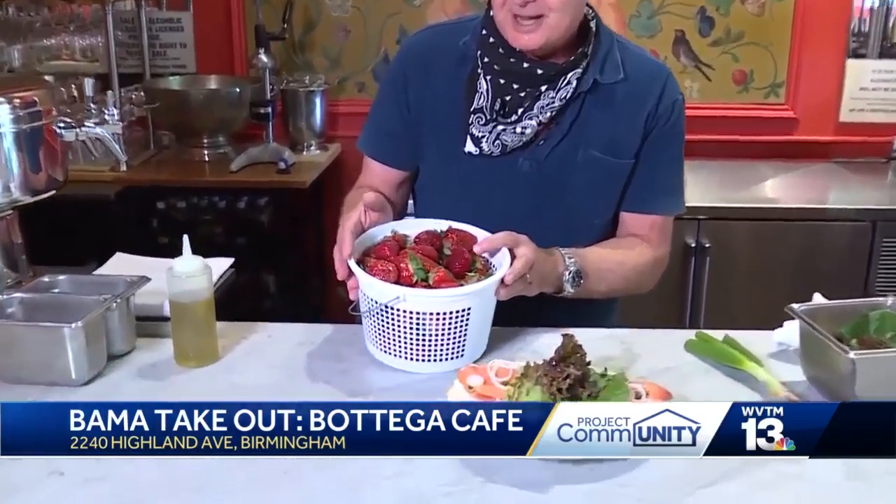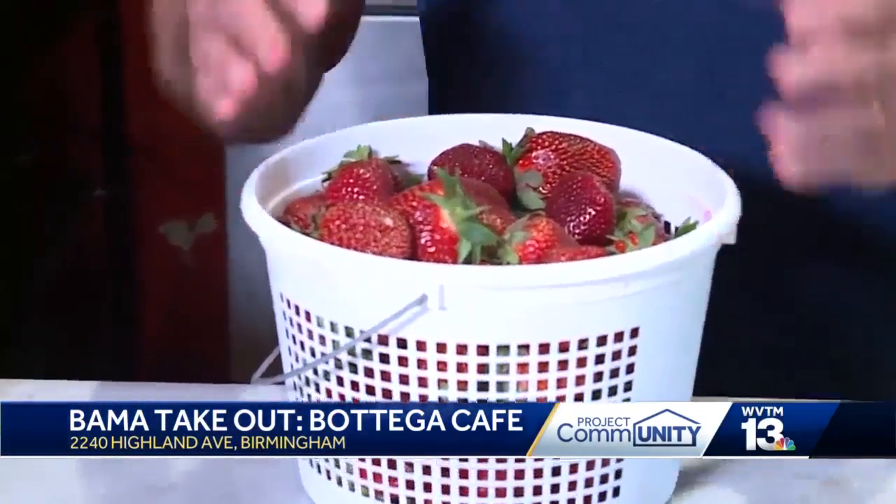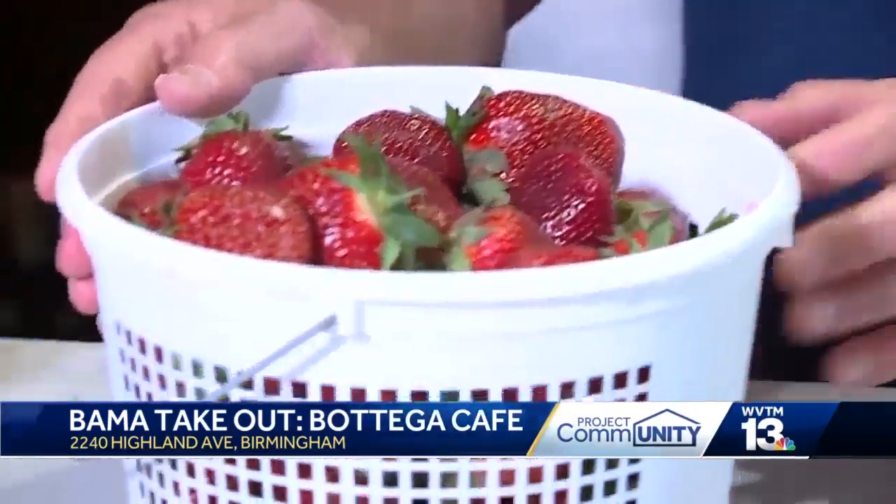Hi, I'm Frank Stitt at Cafe Bottega, and right now we're doing some takeout food. I just received these beautiful strawberries from Coleman, from a favorite farmer, Trent Boyd, and we'll have those on our menu to go curbside.